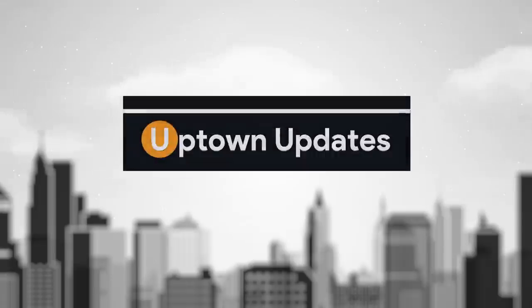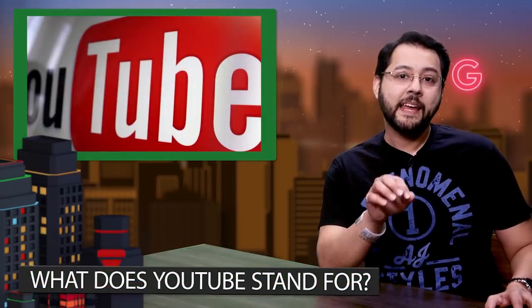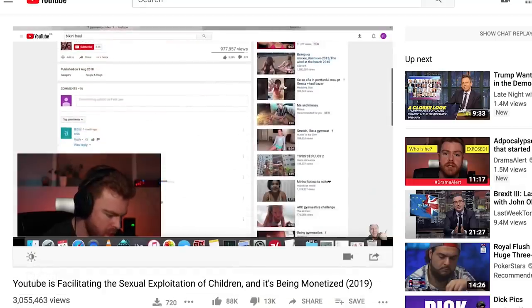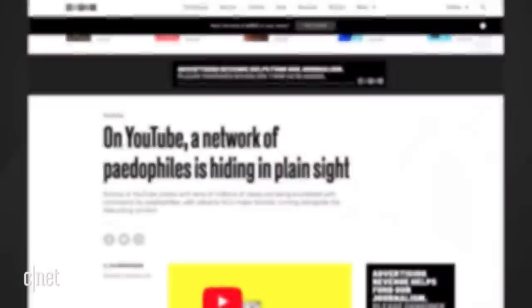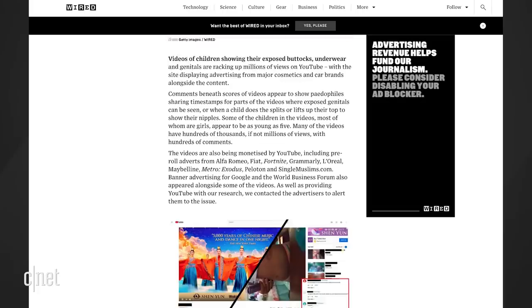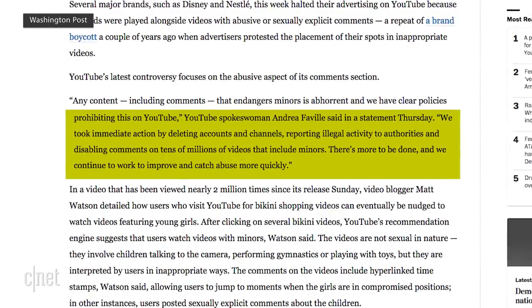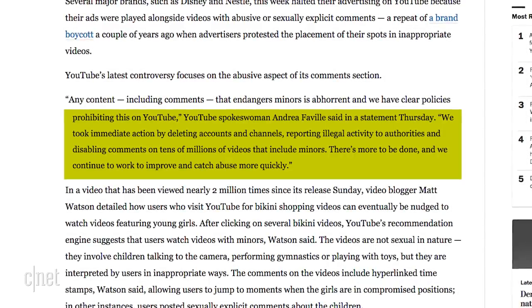On to Uptown Updates. There's some heavy stuff going on at YouTube. A YouTuber by the handle Matt's What It Is published a video titled 'YouTube is facilitating the sexual exploitation of children, and it's being monetized.' Wired also published an in-depth look at this disgusting situation. YouTube saw a bunch of advertisers leave based on the reports — AT&T, Hasbro, Nestle, and McDonald's all pulled some of their ads. YouTube issued a statement saying it took immediate action by deleting accounts and channels, reporting illegal activity to authorities, and disabling comments on tens of millions of videos that include minors.